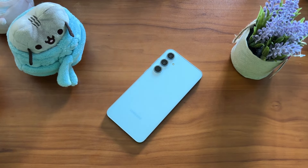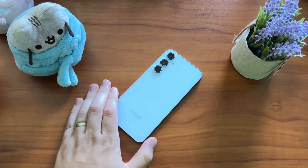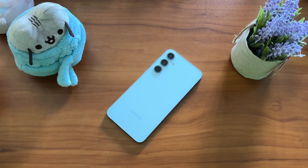Thanks again to today's video partner Mint Mobile — click the link in the description, it does help the channel. Go get yourself an A55; I think you're really going to like it if you've been on the fence. At $350, it's really tough to beat that value. If you've made it this far, like, comment, subscribe — all that fun stuff. Until next time, have a Steve-alicious day.